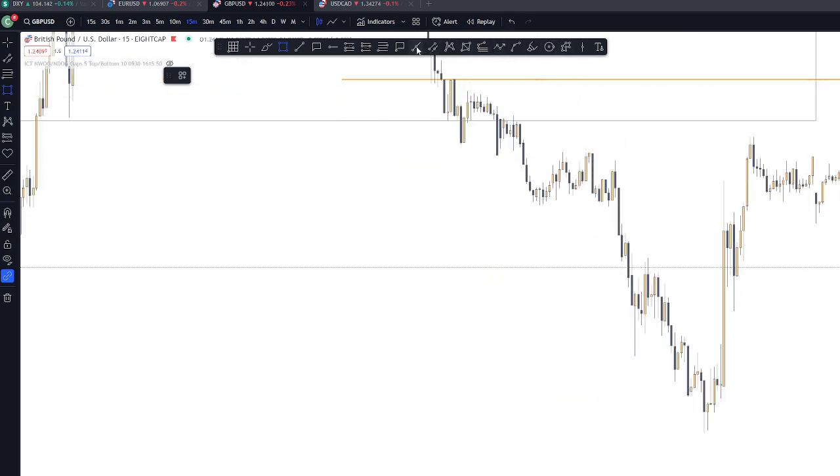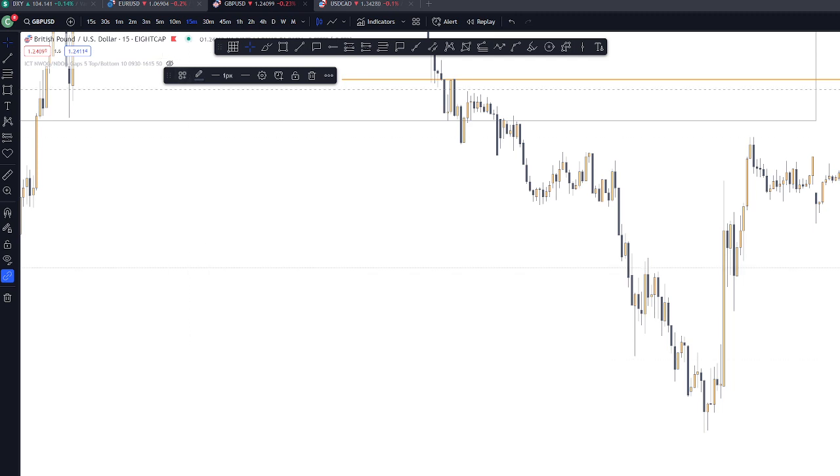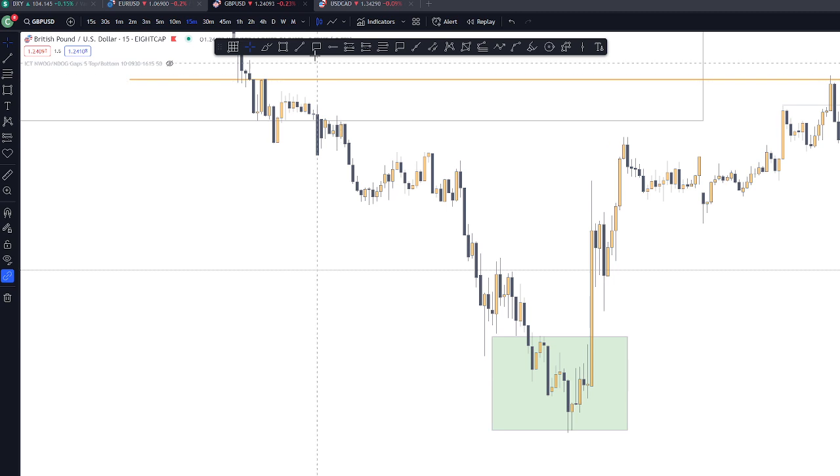We also have a sweep with a stop hunt on this part. So for me, it's high probability that the price will go down to get those sell-side liquidities. We have a regional consolidation here.